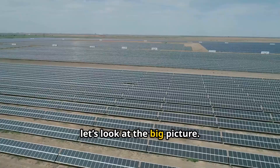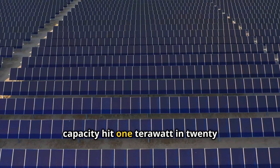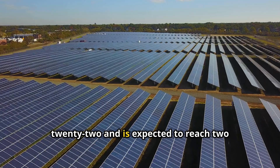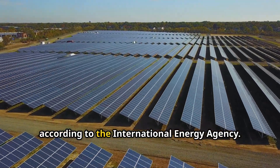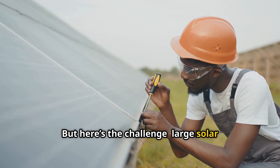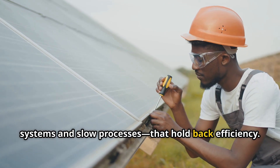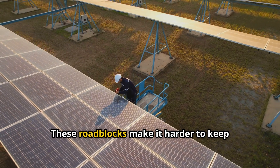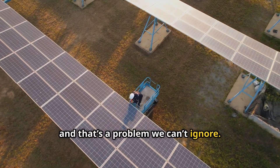First, let's look at the big picture. The solar industry is booming. Global capacity hit one terawatt in 2022 and is expected to reach 2.3 terawatts by 2028, according to the International Energy Agency. But here's the challenge: large solar farms face bottlenecks, like disconnected systems and slow processes, that hold back efficiency. These roadblocks make it harder to keep panels performing at their best, and that's a problem we can't ignore.